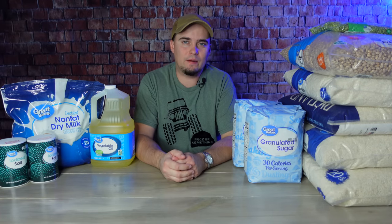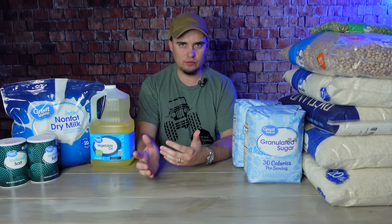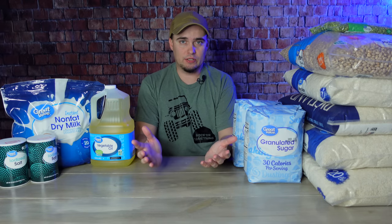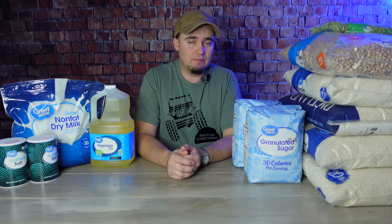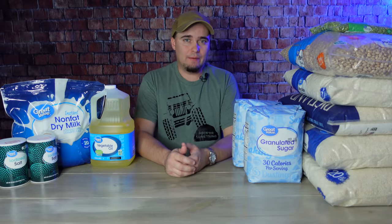Hey folks, this is JR with DIY Prepper. Welcome to the channel. Rising food prices have had everybody on edge for a while now, so a lot of folks may be wondering: is it still possible to go to the grocery store with $100 and come out with a substantial amount of food storage? And this morning, I went to the grocery store to find out, and I was a little bit surprised in a good way. That doesn't mean that food's as cheap as it was a year ago necessarily, but if you're somebody that's just getting started out, or you're somebody who's been going at it for a while and you want to add to your food storage, there's still quite a bit that you can do.